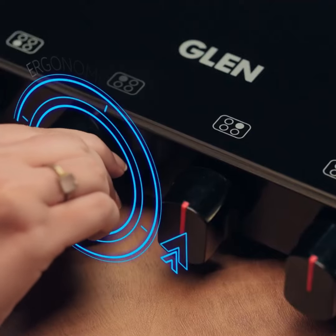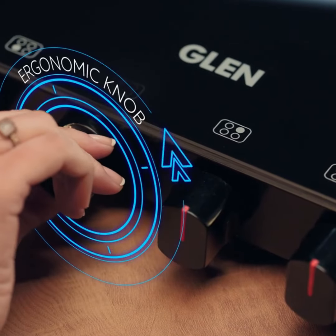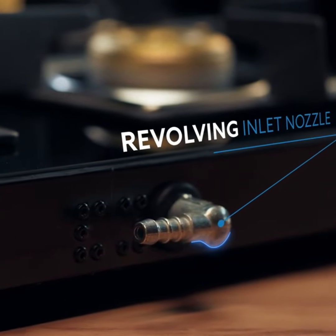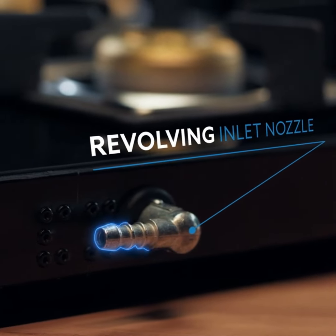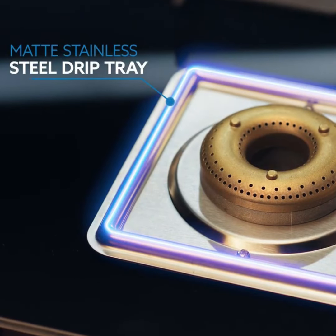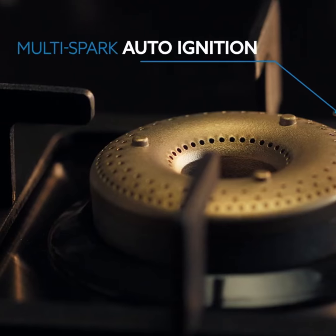Our ergonomic knobs provide a firm and comfortable grip for precise flame control. The flexible revolving inlet nozzle ensures ease of connection. Elegant matte stainless steel drip trays allow effortless cleaning, also available with multi spark auto ignition.